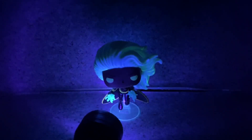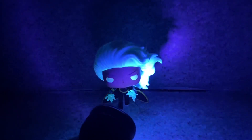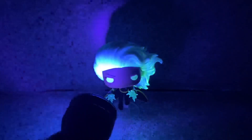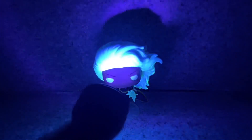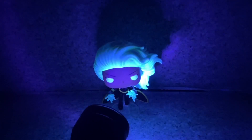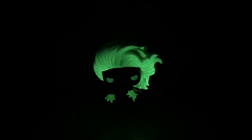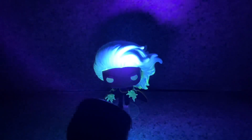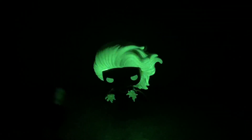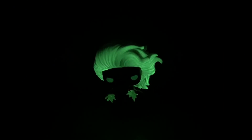With the black light you can really see the lightnings and also the eyes and everything — the hair. Turn off the black light — wow, glows in the dark perfectly! Man, that looks awesome. Yeah, it glows in the dark really well. Let's turn back on the lights to finish up this review.